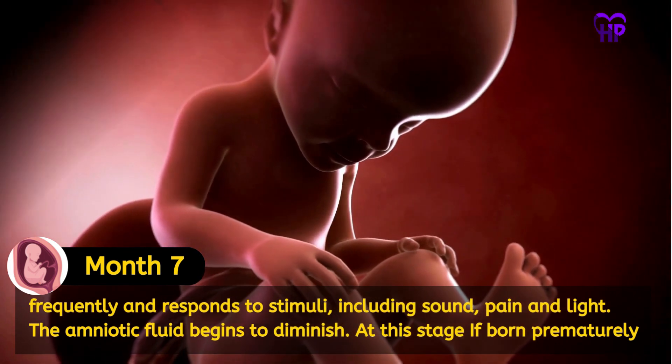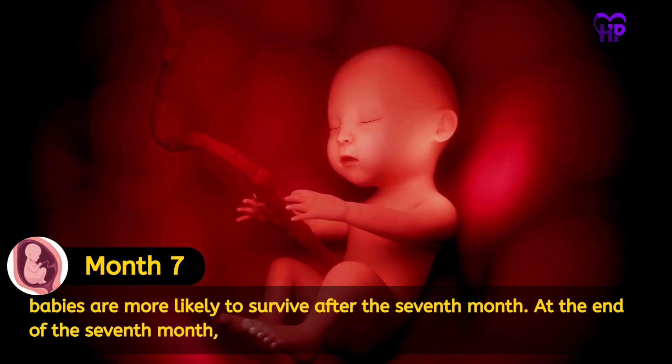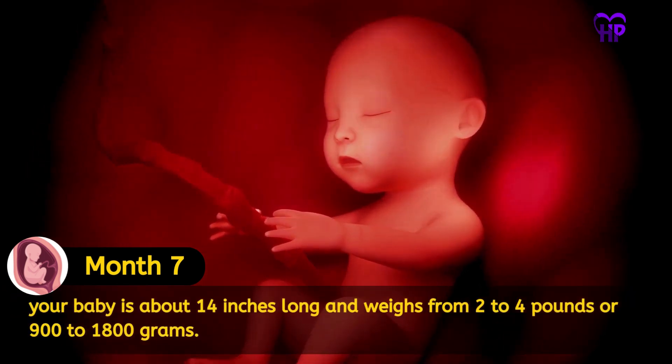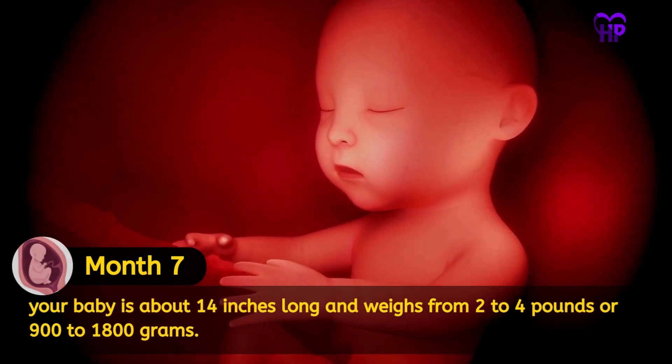At this stage, if born prematurely, babies are more likely to survive after the seventh month. At the end of the seventh month, your baby is about 14 inches long and weighs from 2 to 4 pounds, or 900 to 1800 grams.